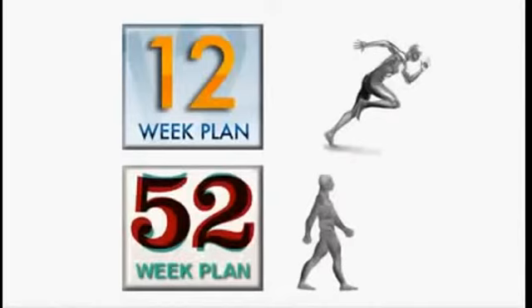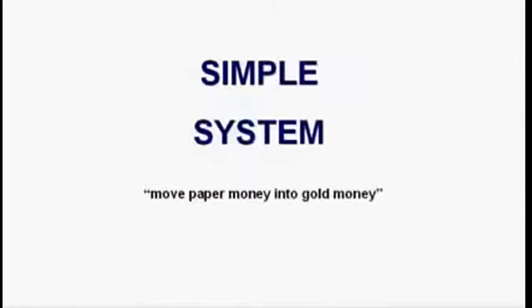Both tracks will enable you to earn $4,500-plus per week if you follow the plan. The question is, do you want to get there in 12 weeks or 52 weeks? Since most people select the 12-week fast track plan, that's what we'll be covering today. The key to success in any business, especially here at Carrot Bars, is having a system in place that everyone can follow. The Carrot Bars system is simple: move paper money into gold money. We get paid for saving money, not spending money.